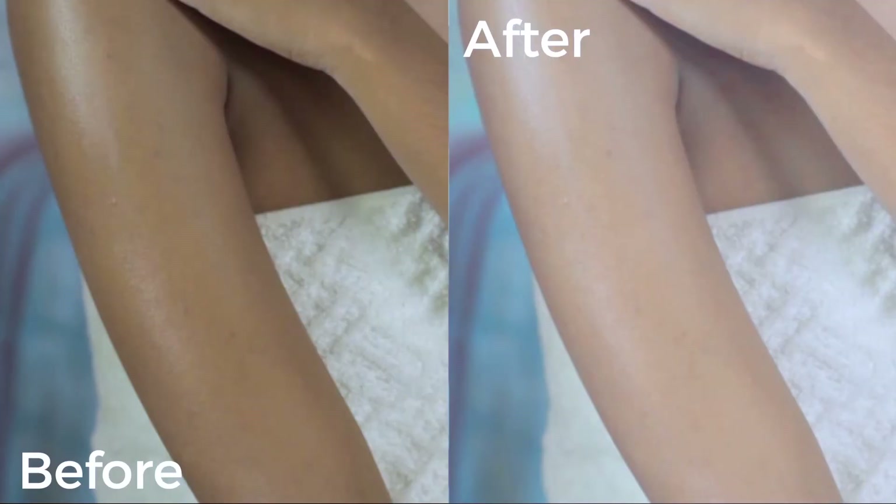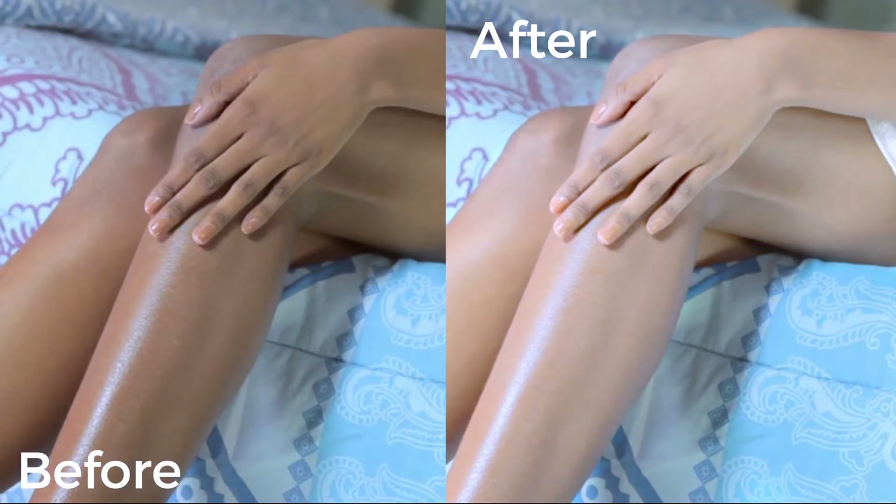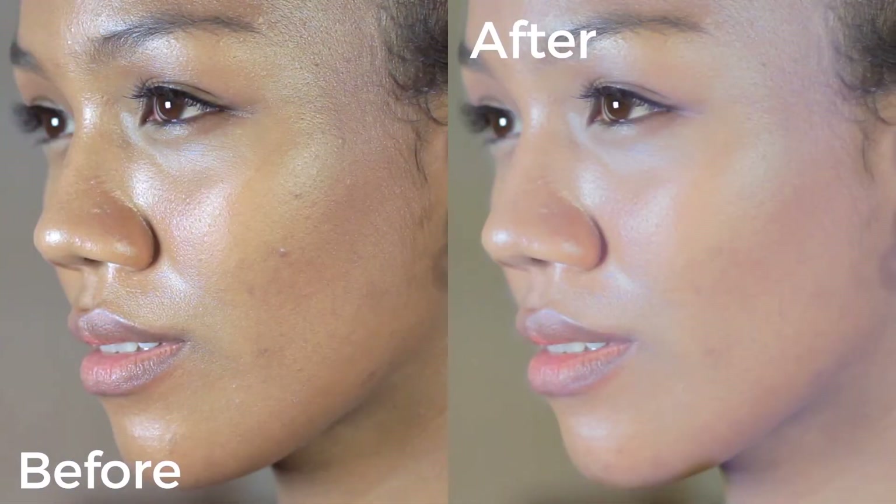In fact, just to prove a point, I left out my left forearm so you can see the difference. Look — your skin instantly becomes lighter and smoother. It's as simple as that.